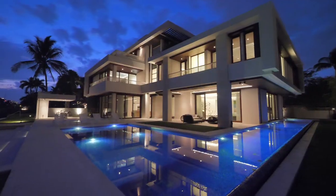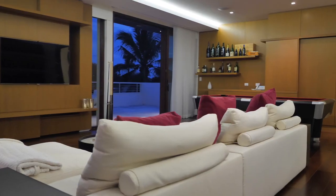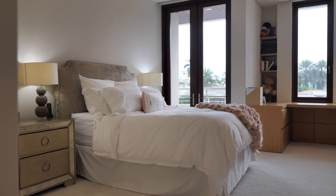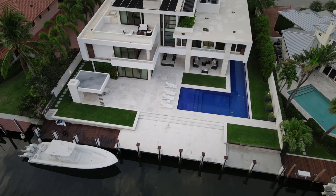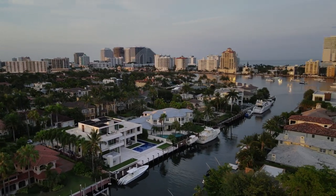Just under 9,000 square feet, the home is a three-story layout featuring multiple rooms for entertainment, six private bedrooms not including the maid's quarters and office, five and a half baths, and an elevator for quick access to all levels. The property has 110 feet of waterfront for your yacht and is just minutes from the ocean.